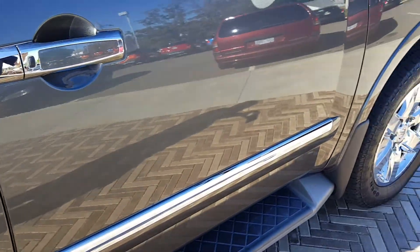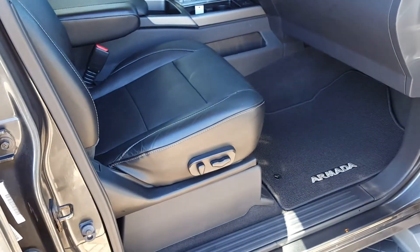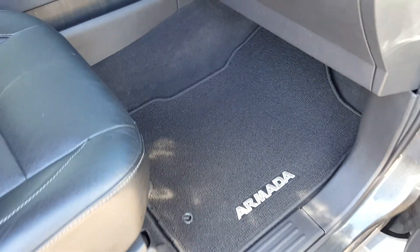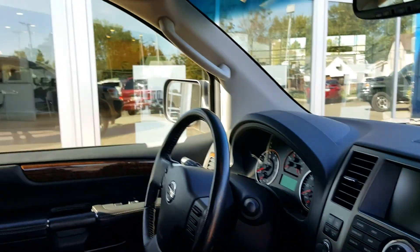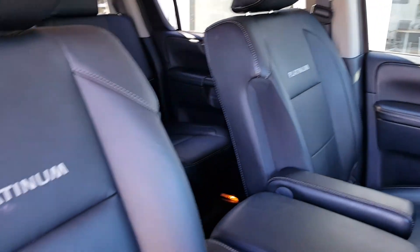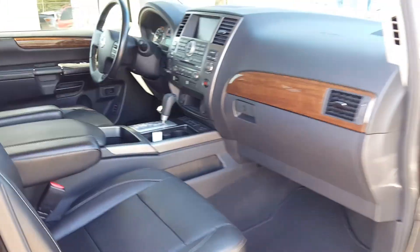If you look at the inside, it's got the ebony interior, the black interior. Power seats on both sides, definitely a non-smoker, and I do have the floor mats. It's got the navigation, it's got the sunroof, it's got the DVD player, and it's got the Platinum stamped inside the back of the seats. Interior is extremely clean — no issues inside.